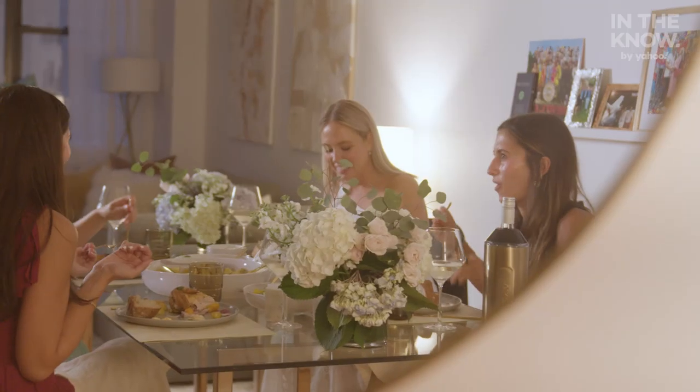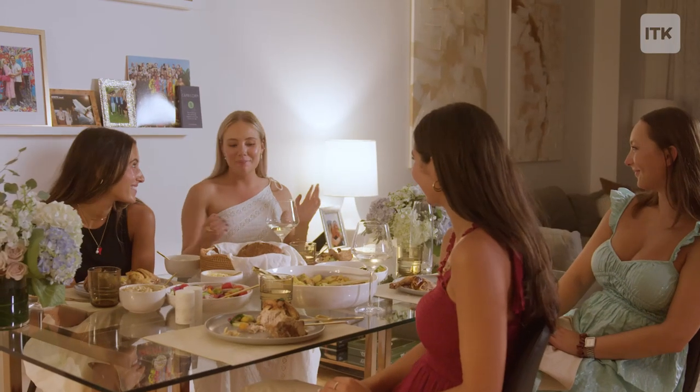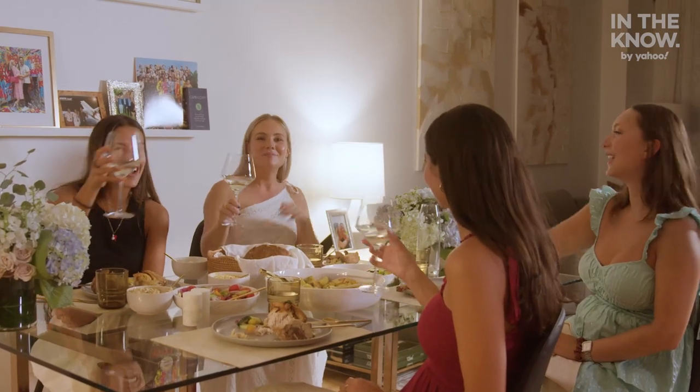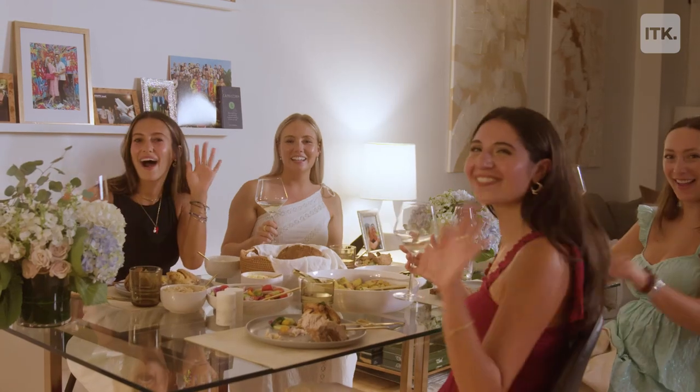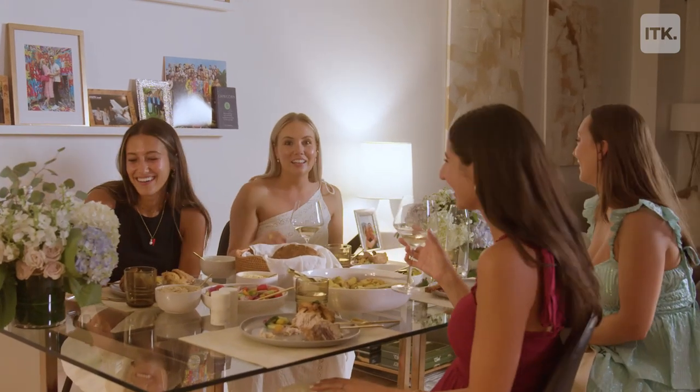Thanks again for coming to my dinner party. You can catch more of my articles on cooking, food, wellness, and more at inthenow.com. Thank you guys again for coming, and cheers. We'll see you later. Cheers. To more dinner parties. Bye, see you later!